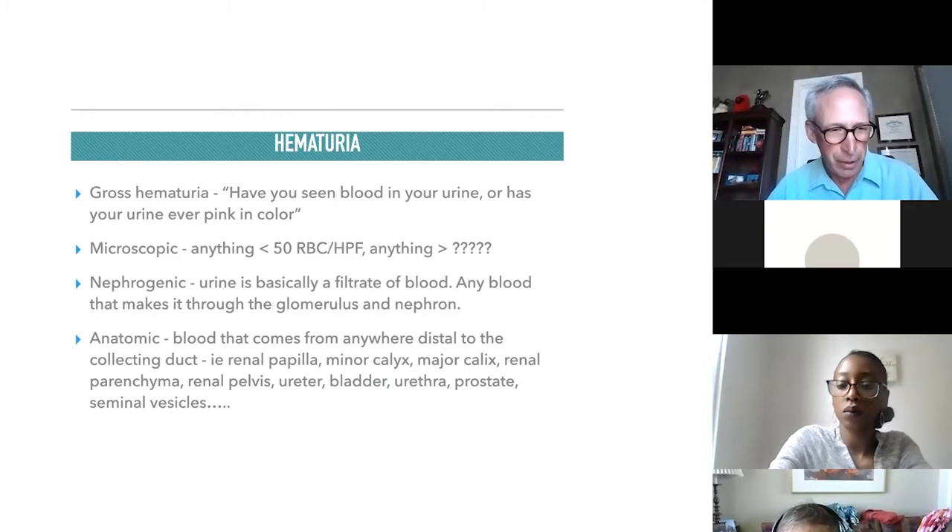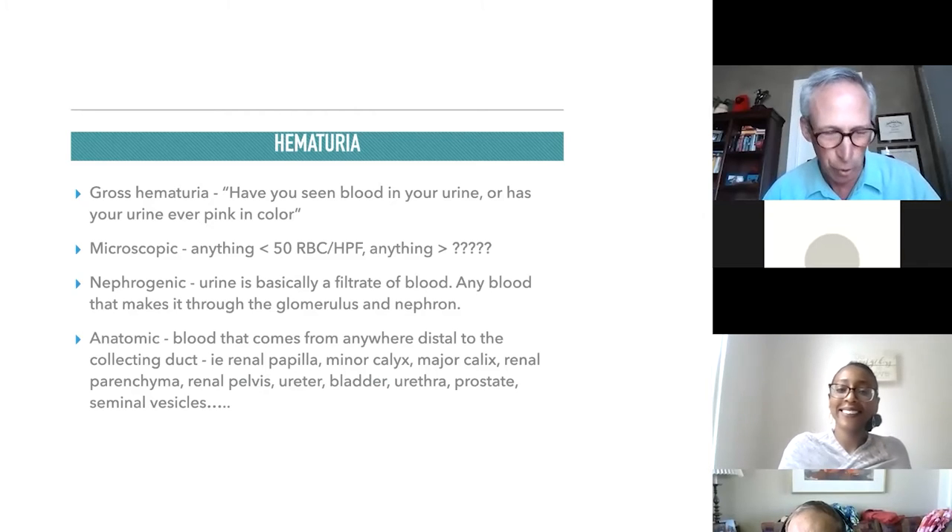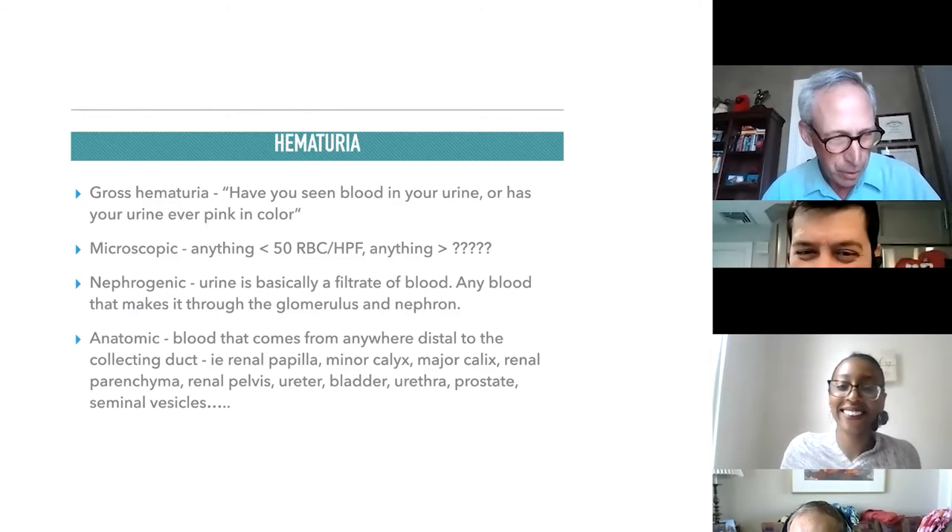So I went to my treasure chest of urology jokes and came up with a quick one: how do you circumcise a whale? Foreskin divers.